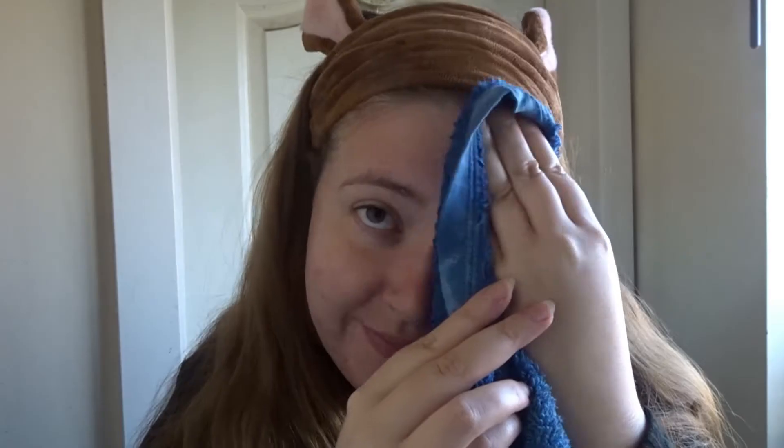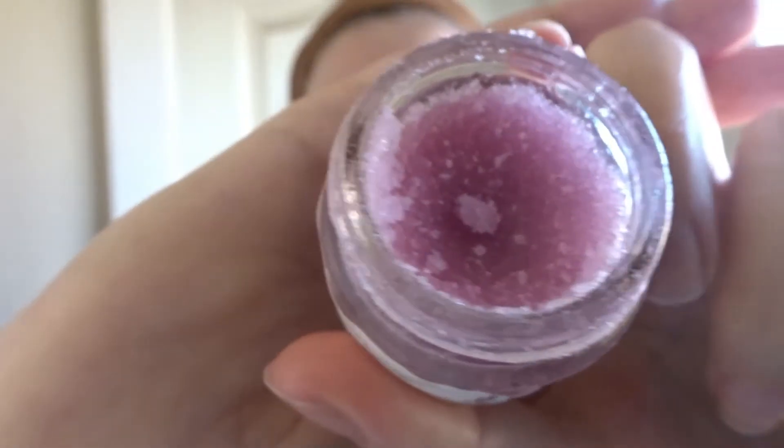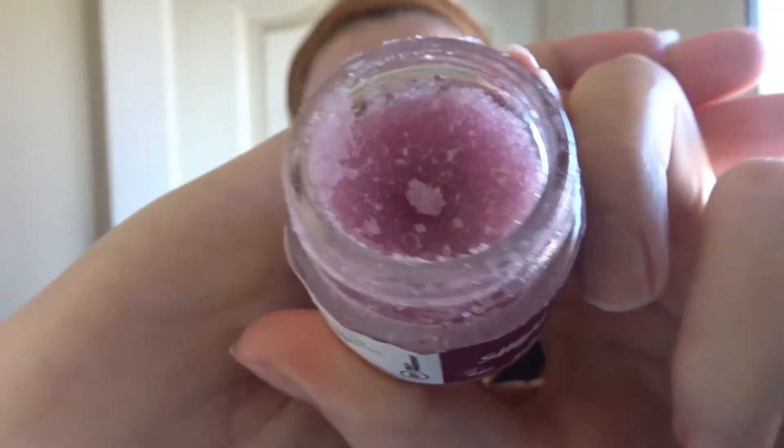It really helps with blackheads and to smooth out my skin. Then I will use this lovely lip scrub — this is from Lush and they do lots of different flavors, they do bubblegum.